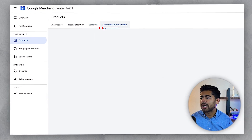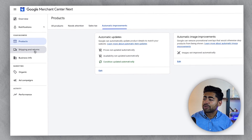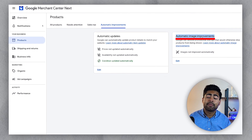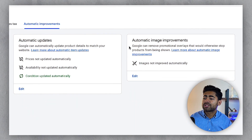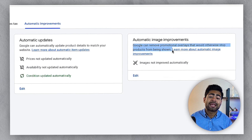Looking at things like sales tax and automatic improvements — pretty straightforward. There's also a section called automatic image improvement. What Google has done is incorporate artificial intelligence into the back end to ensure your brand follows directions. It says Google can remove promotional overlays that would otherwise stop products from being shown.